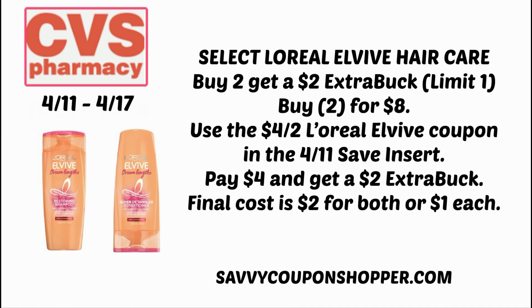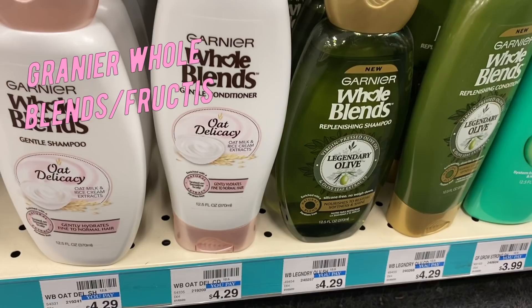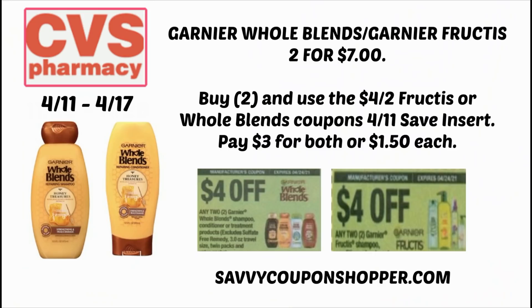More products on sale, but I wouldn't do this deal unless I had a hair care CRT. It's the Whole Blends and the Fructis — on sale two for $7, with no ExtraBucks this week. We do have insert coupons coming: a $4 off two Fructis and a $4 off two Whole Blends in the 4/11 Save insert. You have to get two of the same brand — you cannot mix and match. After the coupon, you'll pay $3 for both or $1.50 each.